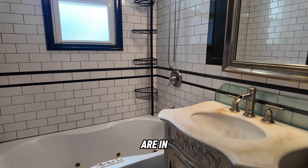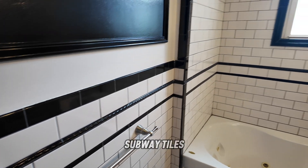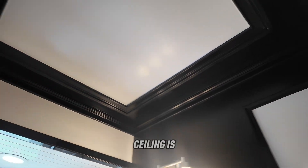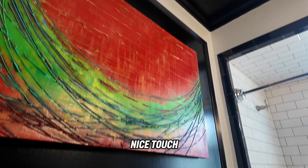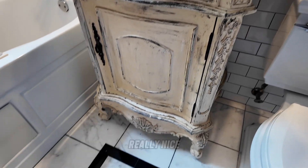Now we are in the renovated first-floor bathroom with original subway tiles. Love the black and white accents. Just look how beautiful that ceiling is — so high — and just a really nice touch of detail. There's also a jacuzzi tub. Really nice.